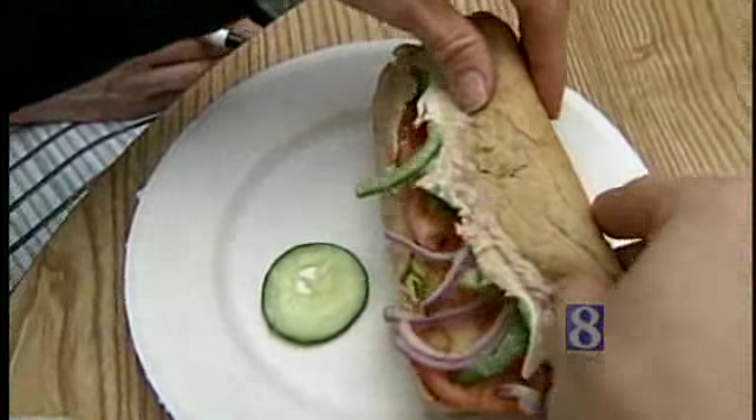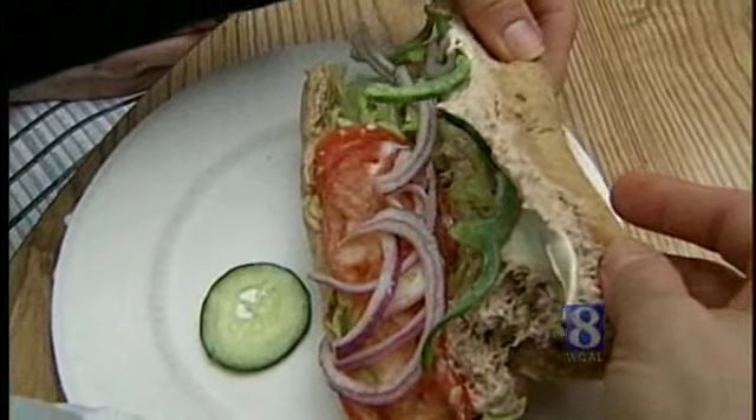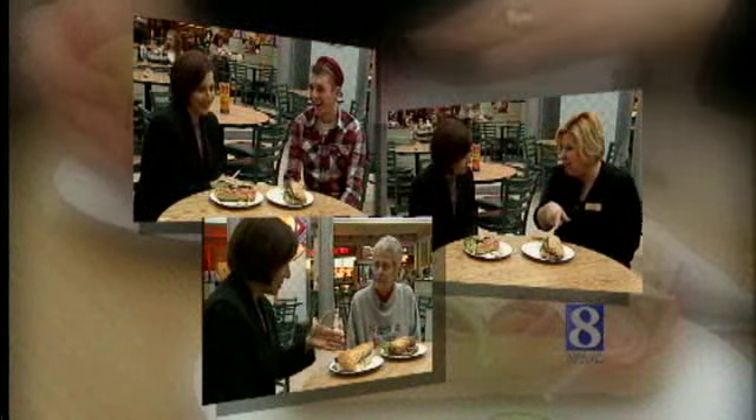Tuna can also be a healthy, low-fat option. So we compared Subway's 6-inch tuna sub with the chain's 6-inch roast beef sub. We asked three people dining in the food court at the Galleria Mall in York for their take on which sandwich is lower in calories.